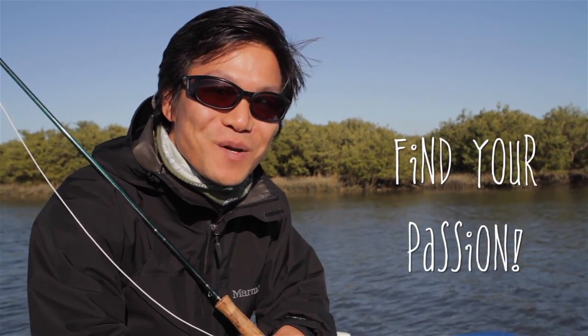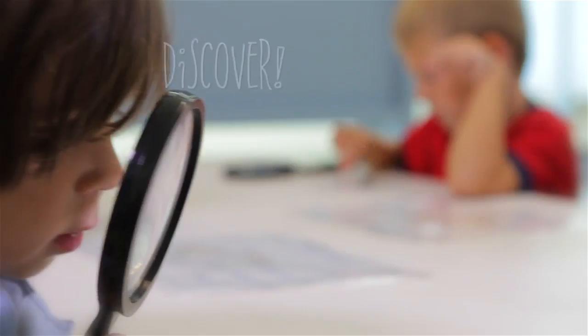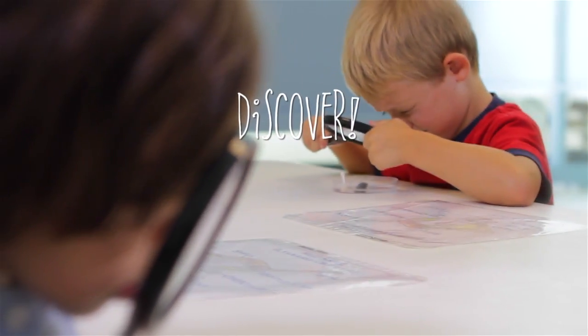I found my passion when I was eight. Maybe you'll find your passion too, while being a scientist for a day. Your natural curiosity will help you discover what science is all about.